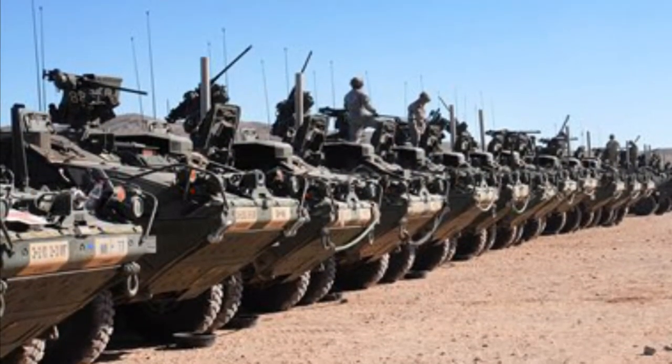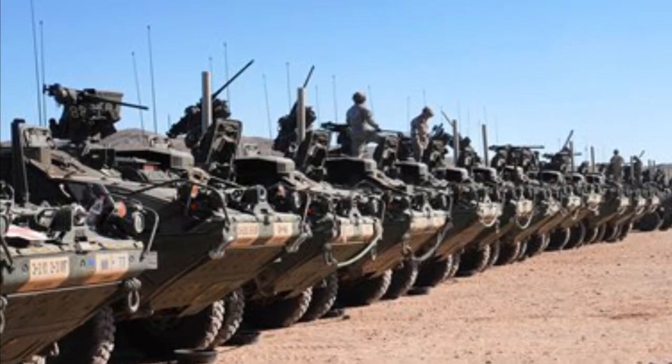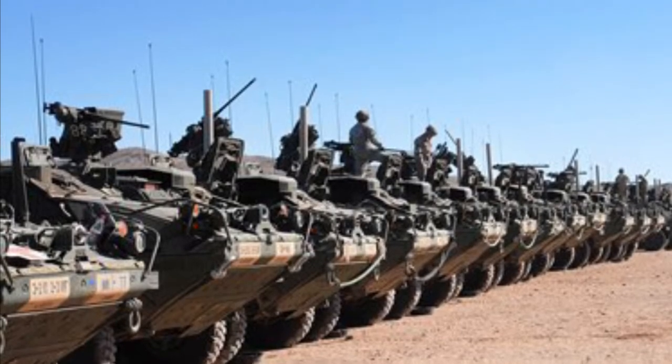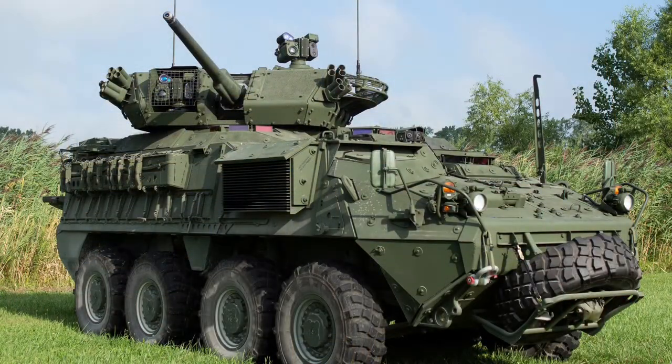Now, what would the army do if there were circumstances where they wouldn't know whether to send an armor or an infantry brigade? Or what if the armor or infantry brigades needed extra support? This is where Stryker brigades come in. Strykers are another class of vehicles that are highly customizable, with versions for all different tasks and purposes. This is the Stryker Dragoon version — it can not only carry an entire squad of U.S. Army infantry, but it also has a light cannon on top, comparable to the Bradley.